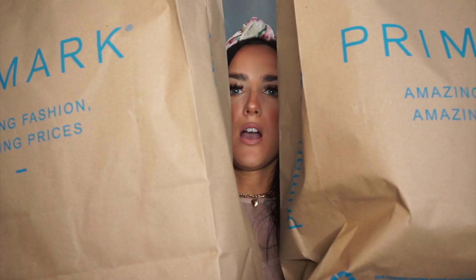Hi guys, welcome to this Primark haul. Today I'm going to be showing you the stuff that I got from Primark. I picked up a mixture of bits — a few accessories and then mainly clothes. So I'm going to be showing you what I got.